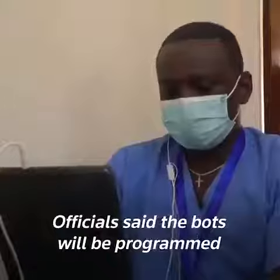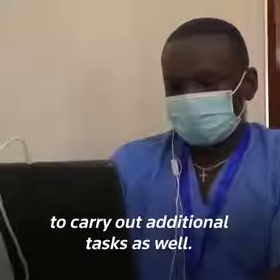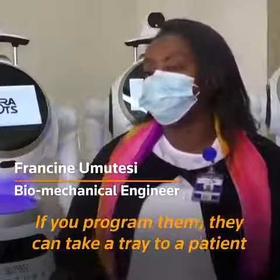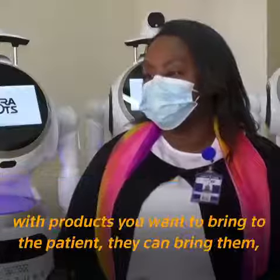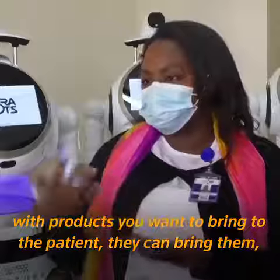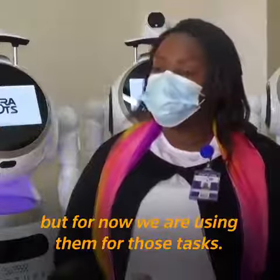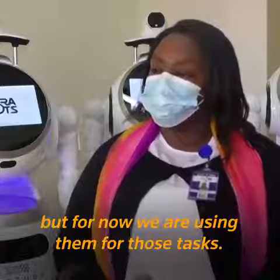Officials said the bots will be programmed to carry out additional tasks as well. If you program them, they can take a tray to a patient — with the products you want to bring to the patients, they can bring them. But for now, we are using them for those tasks.